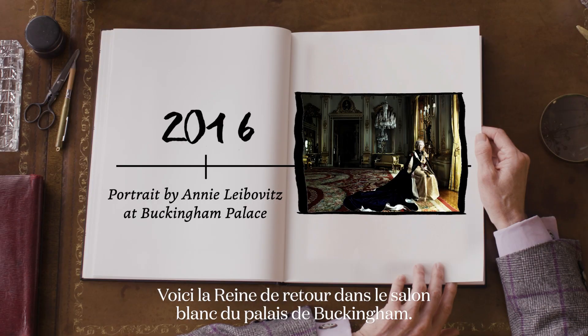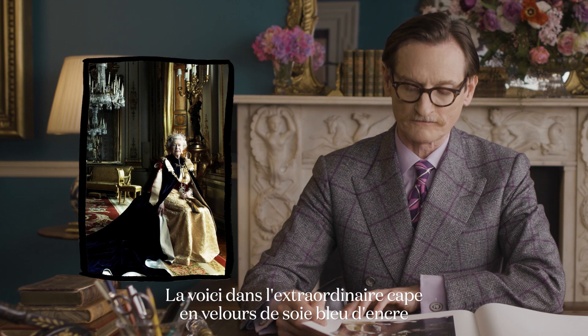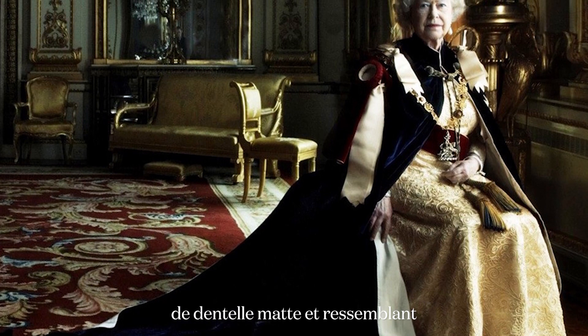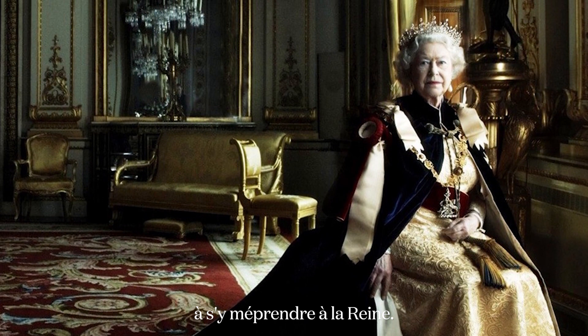This is the Queen back in the white drawing room at Buckingham Palace, in the extraordinary inky blue silk velvet cape of the Order of the Garter, worn over a figured matelassé damask evening gown — looking every inch the Queen.